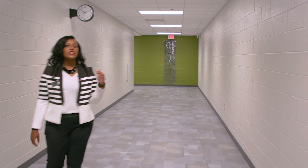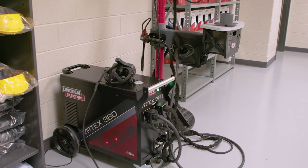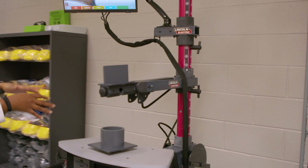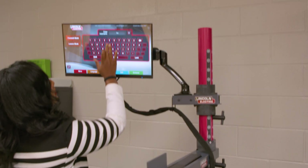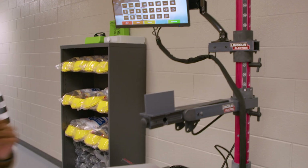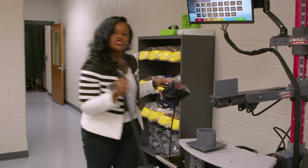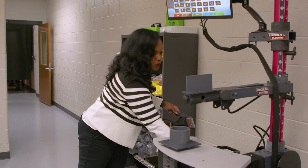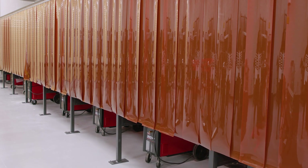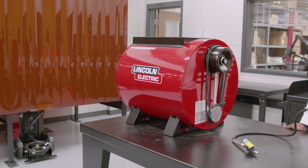In this corridor we have all our construction-related fields: welding, construction, and HVAC. This is the welding lab — there's an instructional area here and the lab in the back. This welding trainer is on wheels so we can move it around. It allows for MIG, TIG, and stick welding, and students can practice welding round-to-flat or a seam using a virtual reality headset. When they're done it gives them a score, making it competitive. In the back we have 10 fully functioning welding booths, a plasma table, a drill press, a roller, and more.